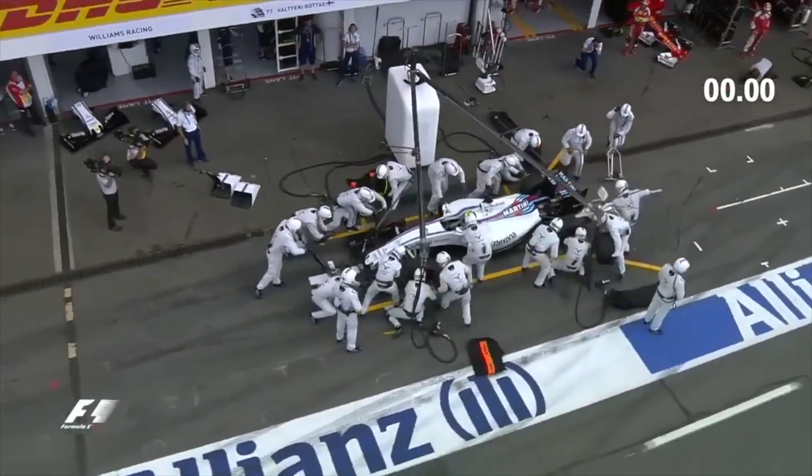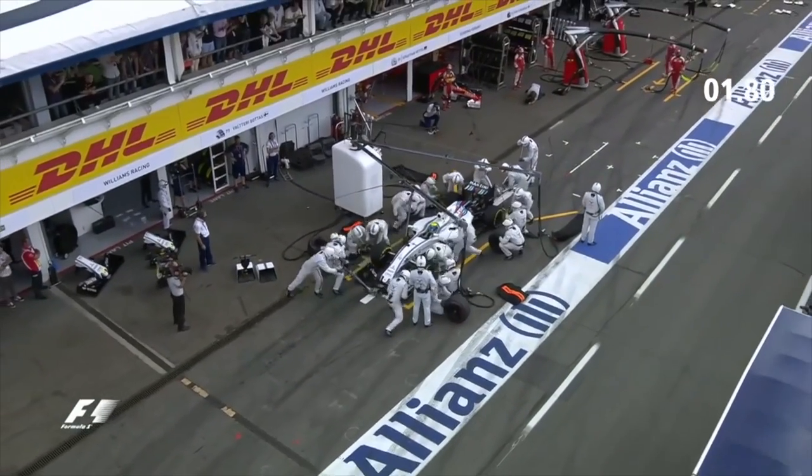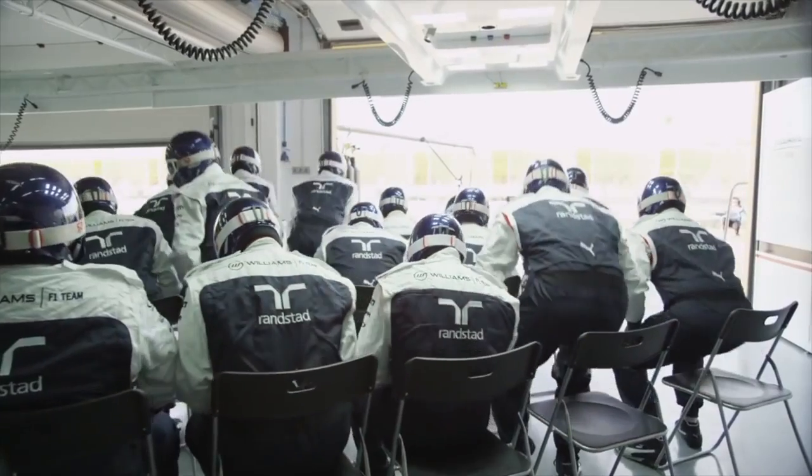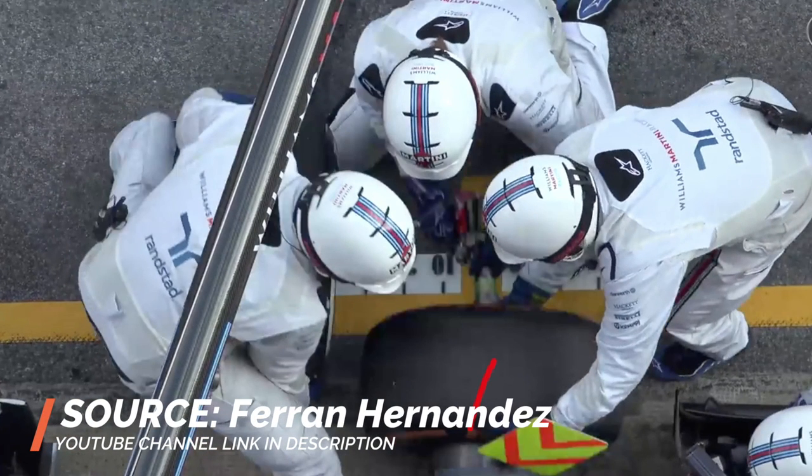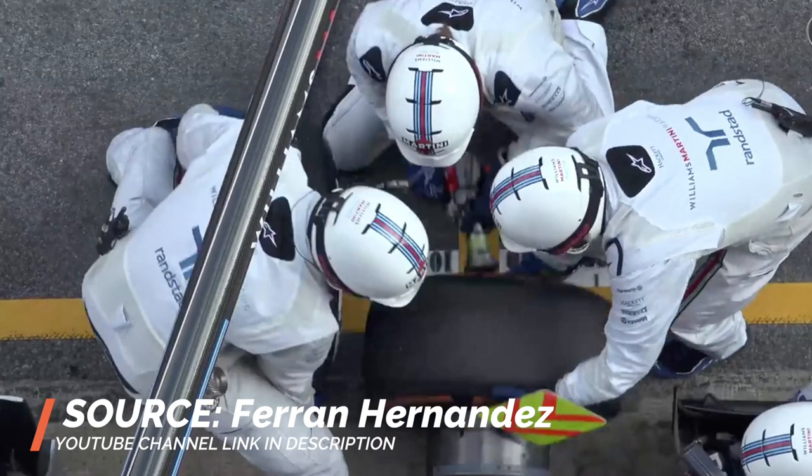Hi, I'm Scott Mansell and welcome to Driver61's in-depth analysis of how a Formula 1 pit crew can now complete a pit stop, including changing four tyres, in less than two seconds. I'm going to take an in-depth look at how these 23 team members all coordinate together to put together a perfect pit stop, and I'll use frame-by-frame footage to analyse the role of each individual member and the important role that they play during the pit stop.